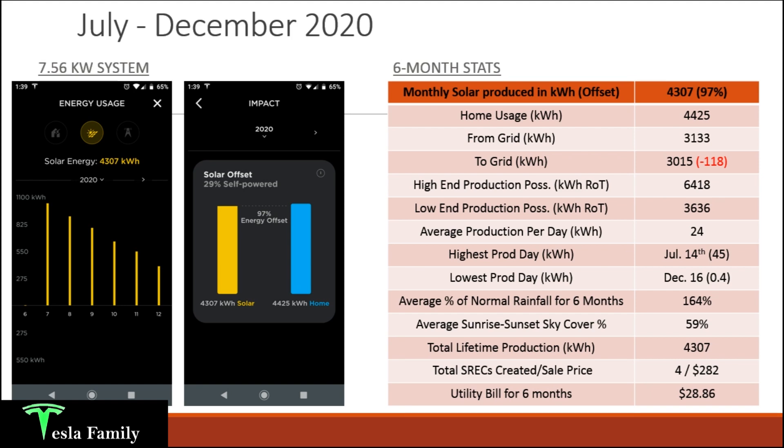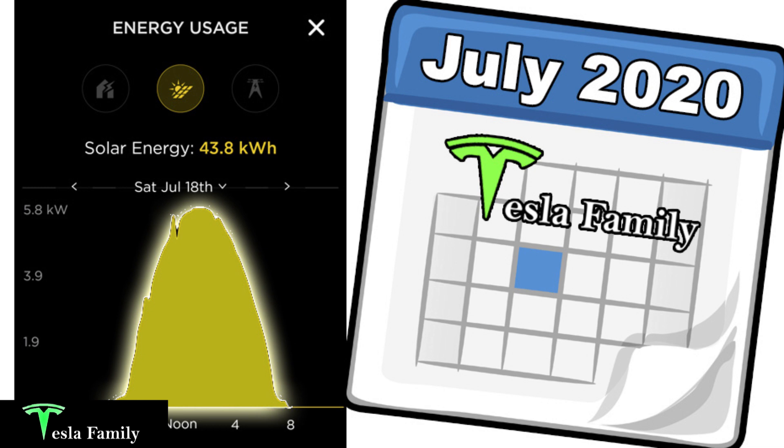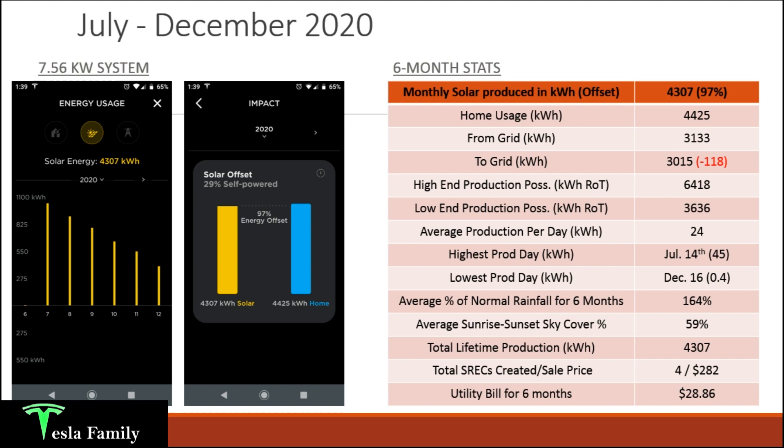Using the kilowatt-hour rule of thumb, the high-end production possibility would be 6,418 kilowatt hours — if every single day had full sunshine through the six-month period. Low-end production possibility is 3,636 kilowatt hours. My actual production of 4,307 kilowatt hours fits right between the high-end and low-end estimates, a little closer to the low-end, which tells me my system is appropriately sized and functioning well.